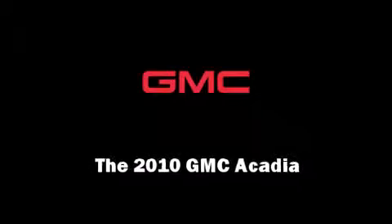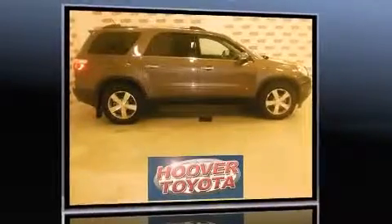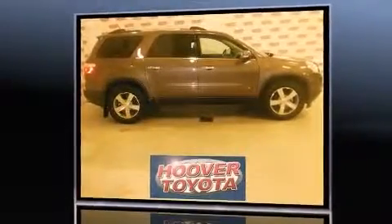Introducing the 2010 GMC Acadia. With less than 40,000 miles on the odometer, this four-door sport utility vehicle prioritizes comfort, safety, and convenience.